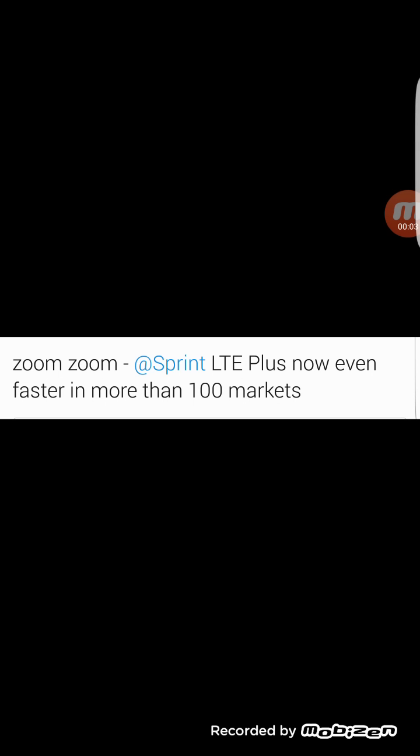Hey, what's going on everybody, this is Tyrone back with Tech Life. As I told you in this morning's video, I would get back to you guys with a little more info on this new three-channel carrier aggregation that Sprint rolled out to the iPhones. This morning and yesterday it was the carrier update 27.2.